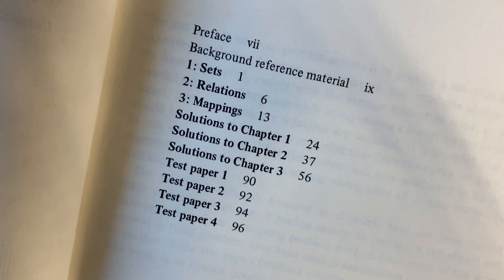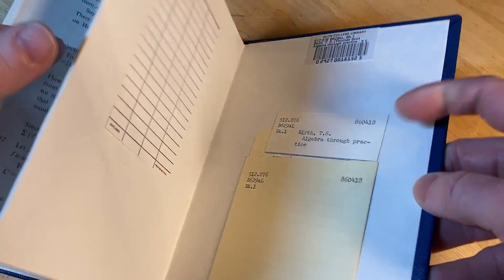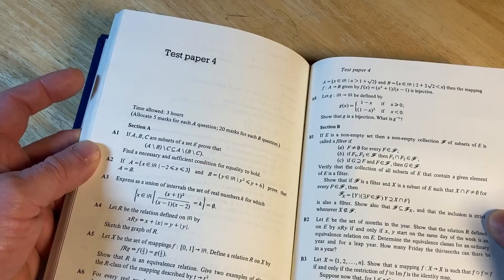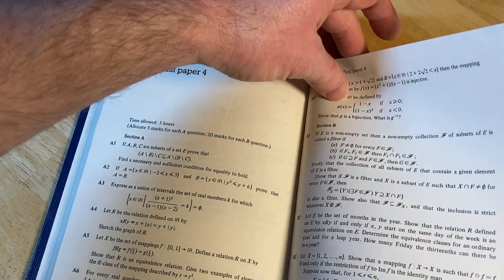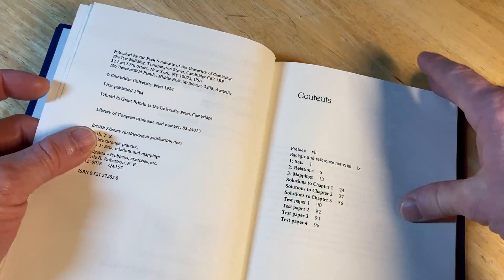Here is the contents: sets, relations, and mappings. Then you have solutions. And then you have test papers. Let's jump to the test papers — you don't have solutions to the test papers, which is what I wanted to check. But you do have solutions to the exercises. So you don't get answers to the test papers, but you still get answers to all the problems.